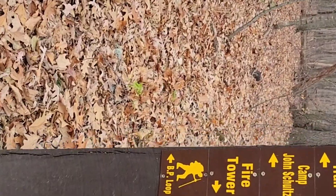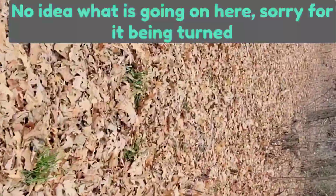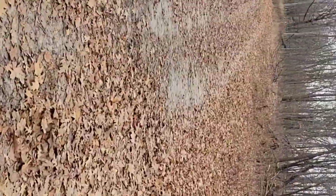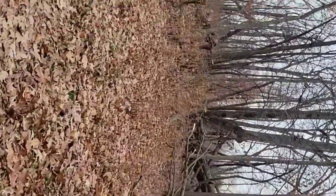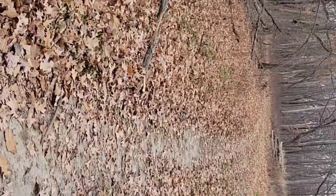One of the hike-in camping spots is Camp John Schultz. I've never been to that one, so I figured what the heck — a great time to scope it out. Look to see if there are any trees that would be great to hang in, or flat ground spots for tent camping. Let's make a quick trip of it. It doesn't look like it's that far, maybe half a mile. Let's go.